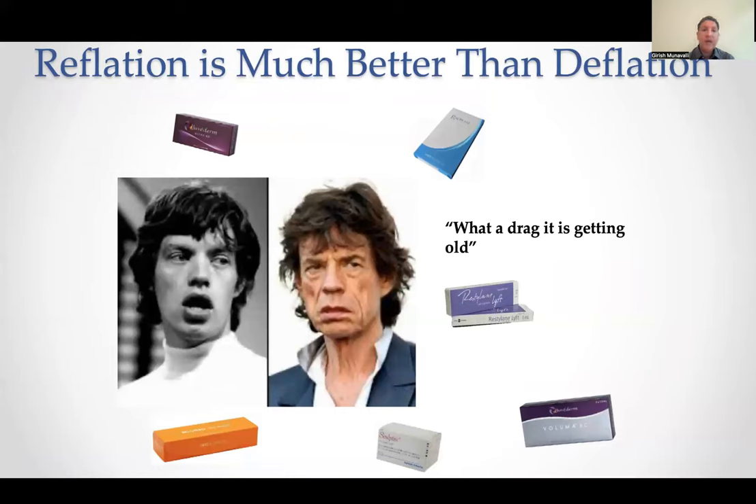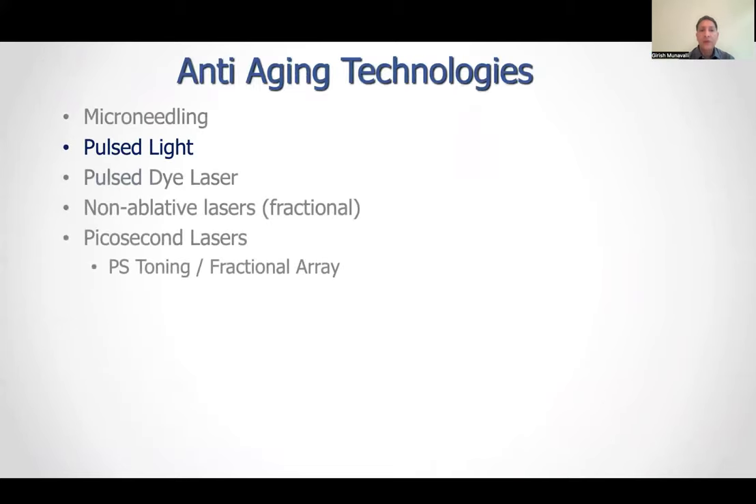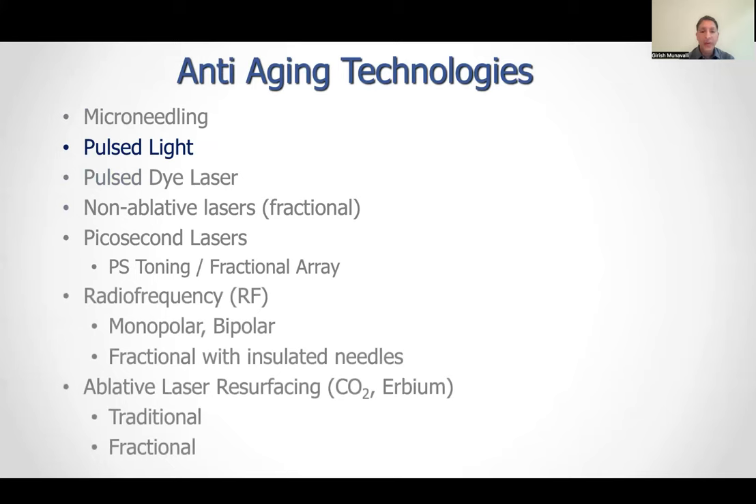Reflation is better than deflation. Just getting older, you can lose quite a bit of volume, and you really have to address it annually just to keep up with what you're losing, not necessarily to have more than you started with. Different technologies we'll talk about: pulsed light is a big one in our practice, pulsed dye laser, picosecond toning is a new one, radiofrequency with needling, ablative resurfacing — ablative fractional and traditional resurfacing — are all valid and validated technologies. And simpler ones: microneedling. Routine treatment with microneedling can make a big difference, especially if you start early enough.